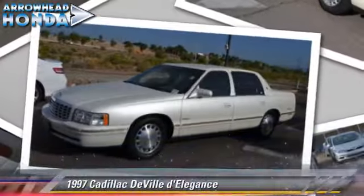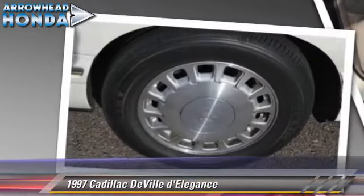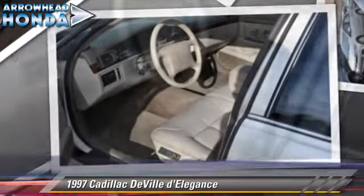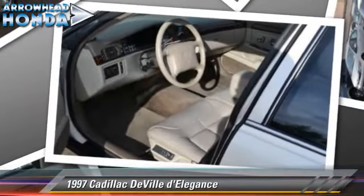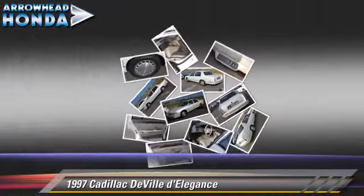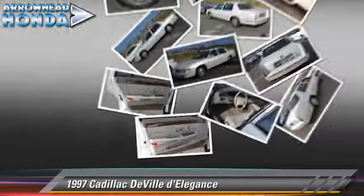Powered by a 4.6-liter V8 engine, this vehicle is well-equipped. This Cadillac features front-wheel drive, keyless entry, and alloy wheels. Safety features include dual front airbags, traction control, and four-wheel ABS.